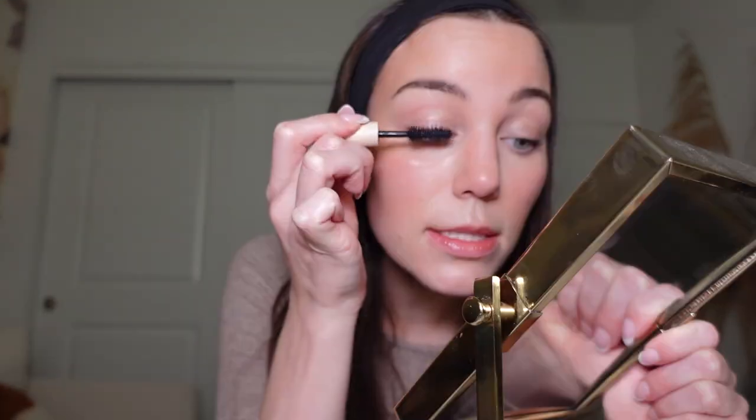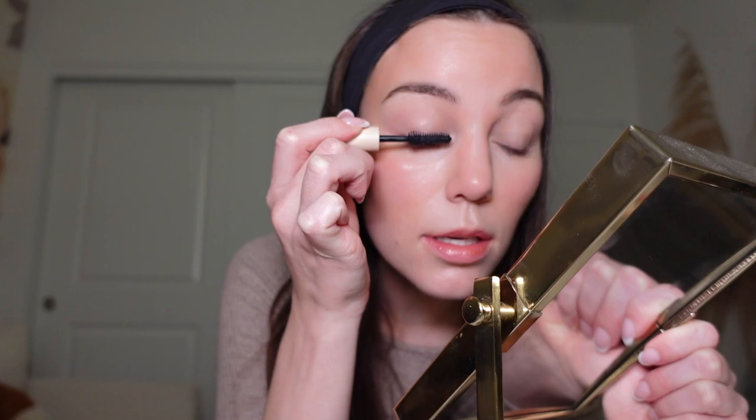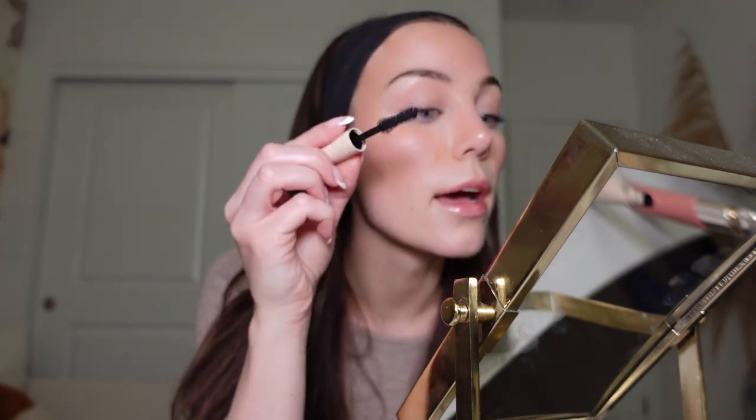I'm using this Ilia mascara sample. I have the full size, but it started to dry out, so I got this sample in my last Sephora order. This mascara is just the best. I really want my eyelashes to grow longer, so I just bought Grande Lash from Sephora — I've heard a lot of people say they have good results from it. I haven't started using it yet. I definitely love this mascara; it works really good.